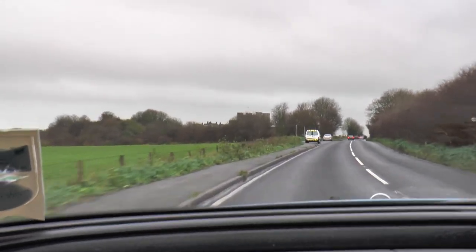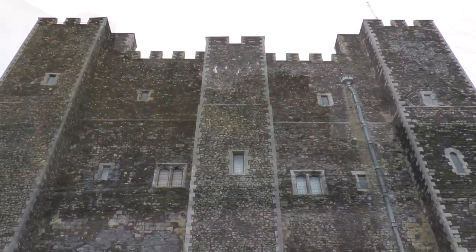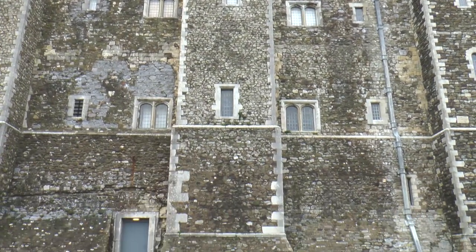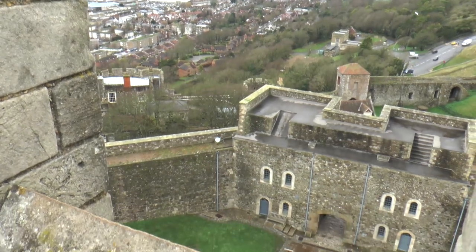It has a mile-long curtain wall, towers, gatehouses, and everything needed for a menacing symbol of English strength. This fortress has kept the country safe from everything from the medieval French to Hitler. However, the story of this beast begins long before that.